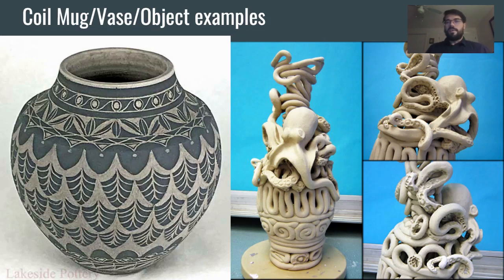You might make a vase of a different sort. Here are a couple of other examples: the one on the left is very functional but beautifully designed on the surface; the one on the right is a little less functional but could still be used for storing things. The coils used to construct it were also used to create the decorative octopus feature, which is pretty cool.